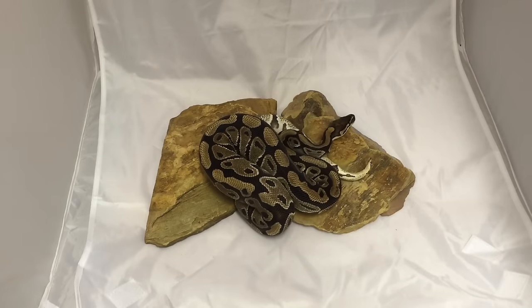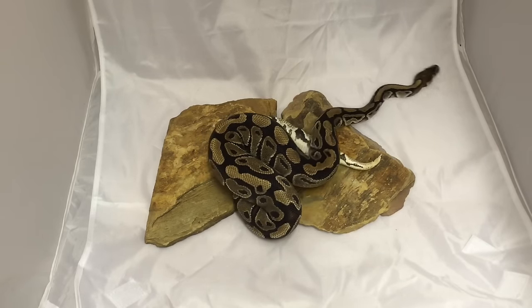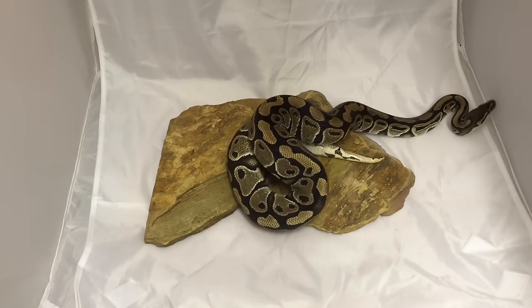Next up is this female 100% heck clown, basically another addition to the clown projects that I want to start doing. She's very nice as well.